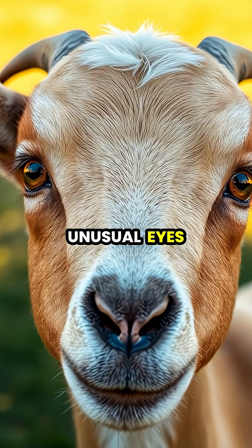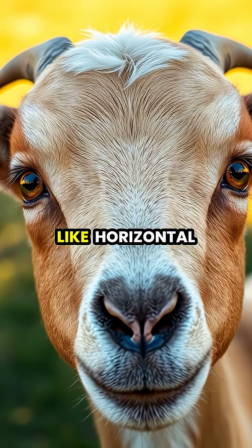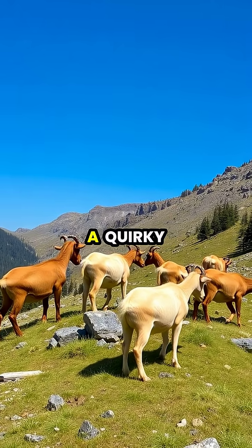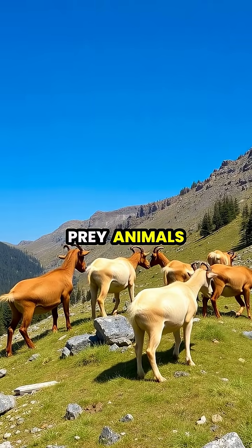Goats have one of the most unusual eyes in the animal kingdom, featuring rectangular pupils that look almost like horizontal slits. These bizarre-looking pupils aren't just a quirky evolutionary leftover — they serve a crucial survival function for these prey animals.